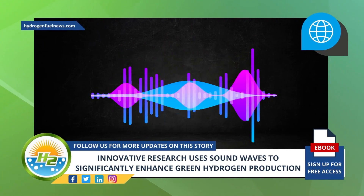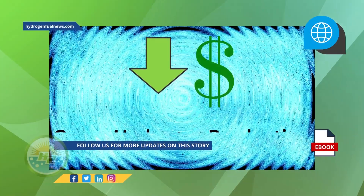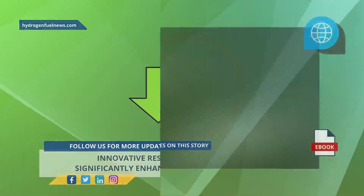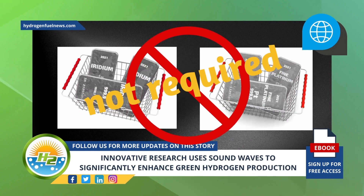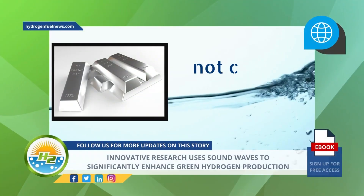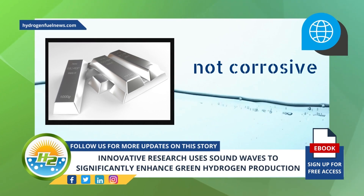In addition to making it easier to extract hydrogen from water, according to the RMIT University researchers, what they have invented could also considerably lower the cost of green hydrogen production. Their sound wave method does not require costly electrode materials like platinum or iridium. RMIT associate professor Amgad Resk explained that since water is not a corrosive electrolyte, cheaper electrodes can be used, like silver.